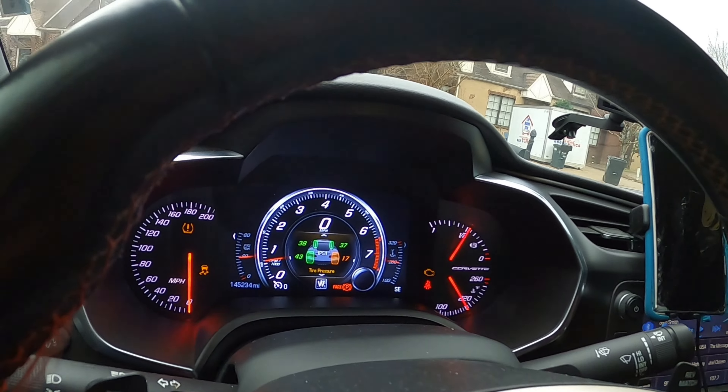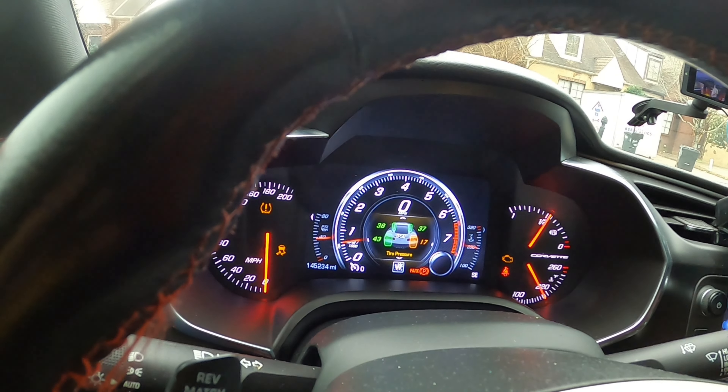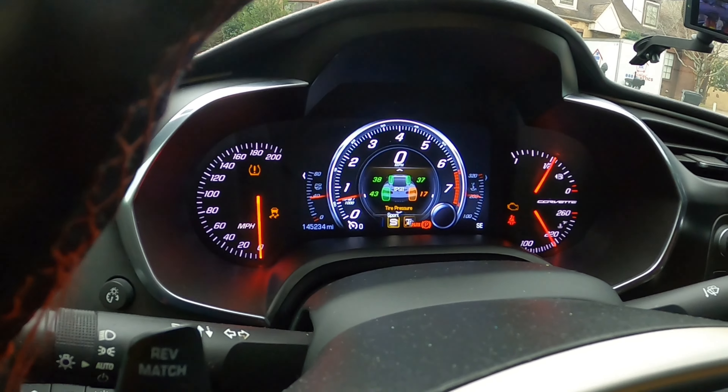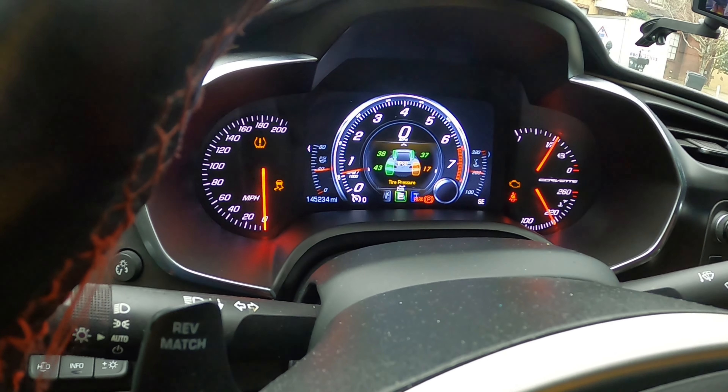But getting back to the mode selector — you have weather mode, you have track mode if you want to go on the track, you have sports mode, you have touring mode, and you have economy mode. When the weather is bad outside and it's wet, you definitely want to be in weather mode. That helps you keep the vehicle in control.